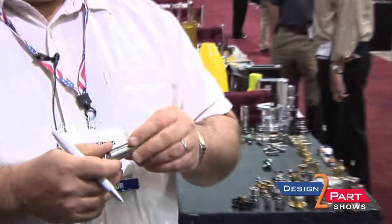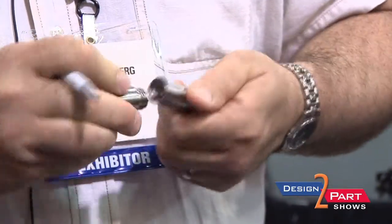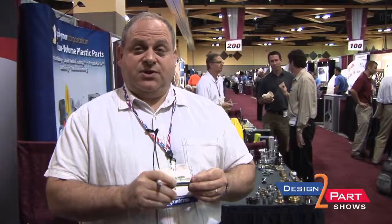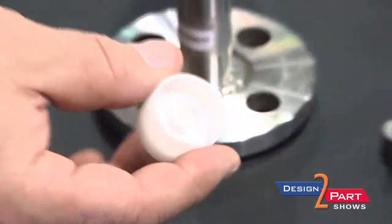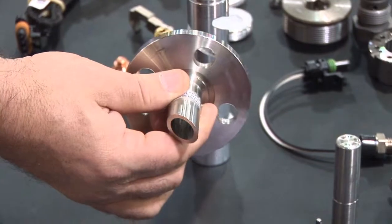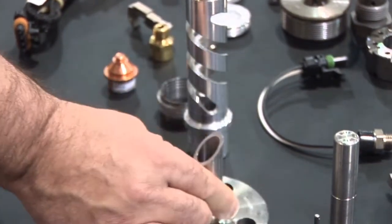This is a part that has multiple processes on it. We actually run the body of the part, both sides, on Acme Gridleys, and then we run them out for polishing. If you see one of these, it's really not a good day if you're a prostate — these carry radioactive seeds used in the cancer treatment process. This is a medical-grade Delrin, a plastic material, for a respirator application. This part has been made in 303 stainless and titanium, and goes into water freshening and water purification systems, as well as naval applications.